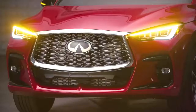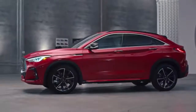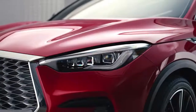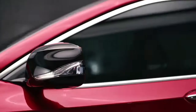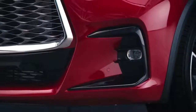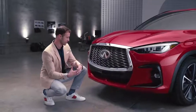Look at that — wow, that's gorgeous, very nice. This could be fun. Right away you can see how it's inspired by a performance approach: that aggressive nature to the front, the front splitter, the fog lamps around it, but that aggressiveness is balanced out by the elegance of the brand.